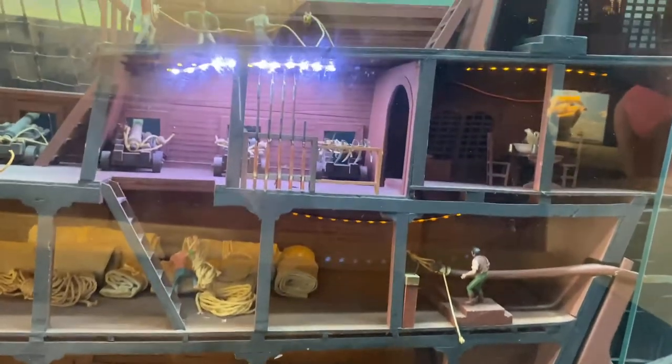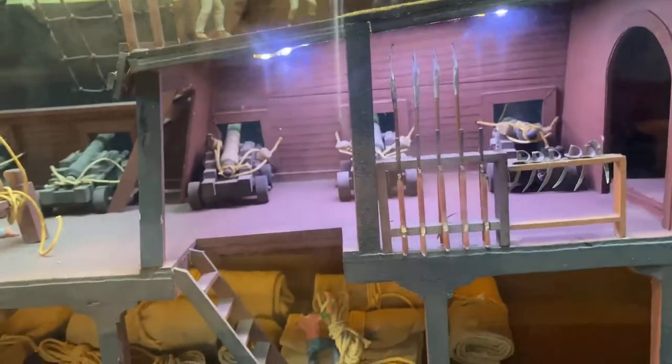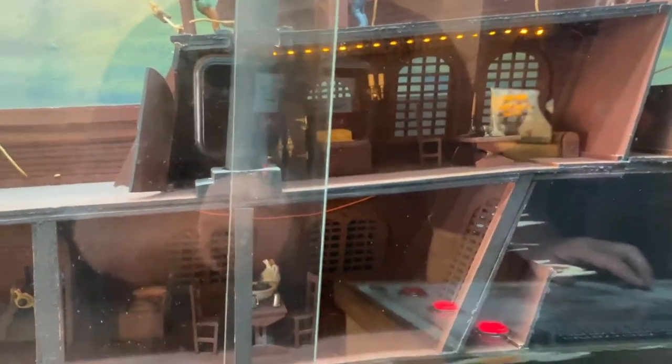Up from there, we go to the gun deck — cannons sticking through the side. And then the quarter galley, just underneath the captain's deck. And we go to the orlock deck, the sail room.